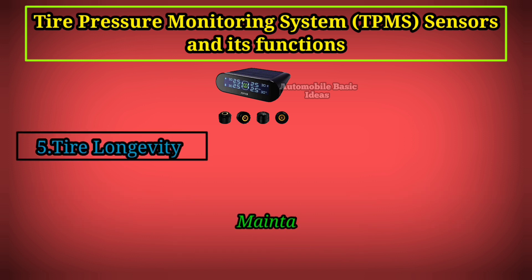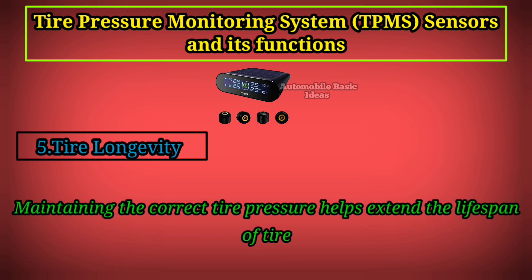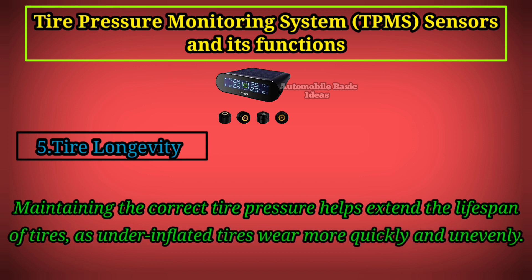5. Tire Longevity: Maintaining the correct tire pressure helps extend the lifespan of tires, as under-inflated tires wear more quickly and unevenly.